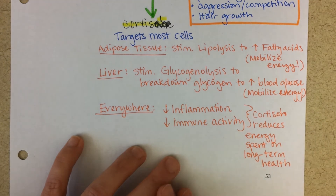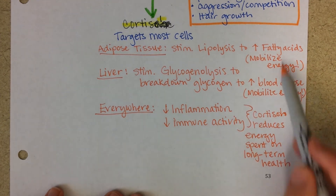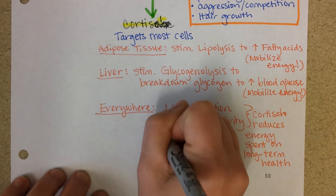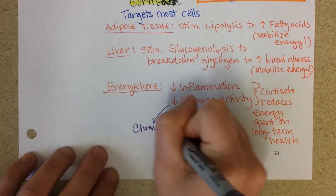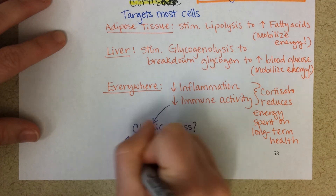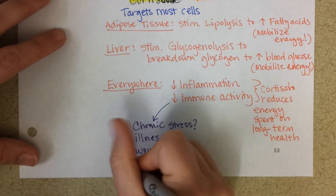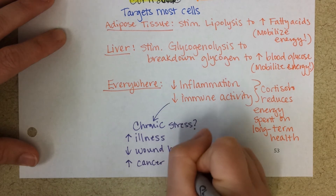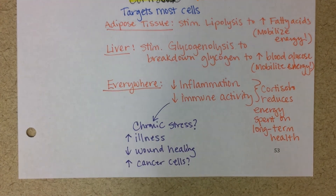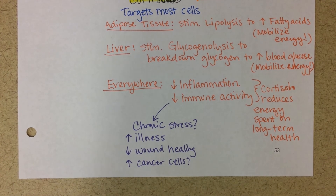Cortisol is trying to help you survive in the moment — conserving energy that would be spent on long-term health in order to use more energy right now. But if you're under chronic stress with this going on for long periods of time and a decreased immune system, you'll see increased illness and slow wound healing. Scariest of all, there may be an increase in cancer cells, because one job of the immune system is to destroy cancer in its early stages — and if suppressed, it would not be seeking out and destroying abnormal cells.